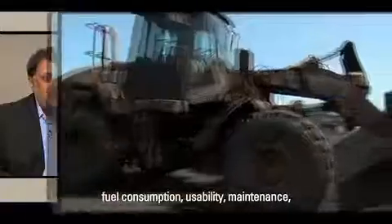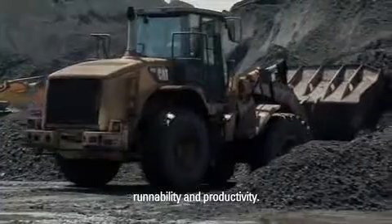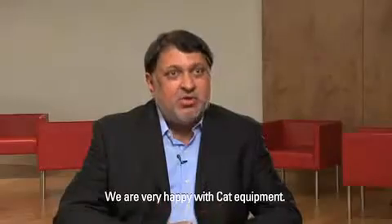CAD equipment is very good in performance, in fuel consumption, in usability, in maintenance, in runnability, in productivity. They are very good and we are very happy with using CAD equipment.